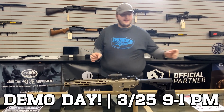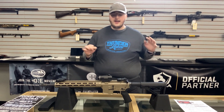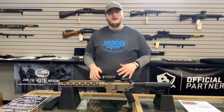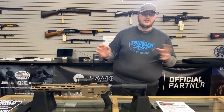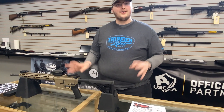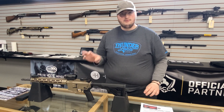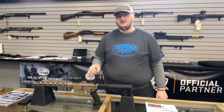We're celebrating Tippmann Days here at Thunder Lakes on March 25th. Tippmann Arms and Hawke Optics are coming up to Thunder Lakes to do our demo days. The Tippmann guys always do it right — they bring in some full autos. The guns are rock solid, one of the best AR-22 trainers on the market, and Hawke makes some of the best optics that money can buy, especially with the features they're giving you for the money.